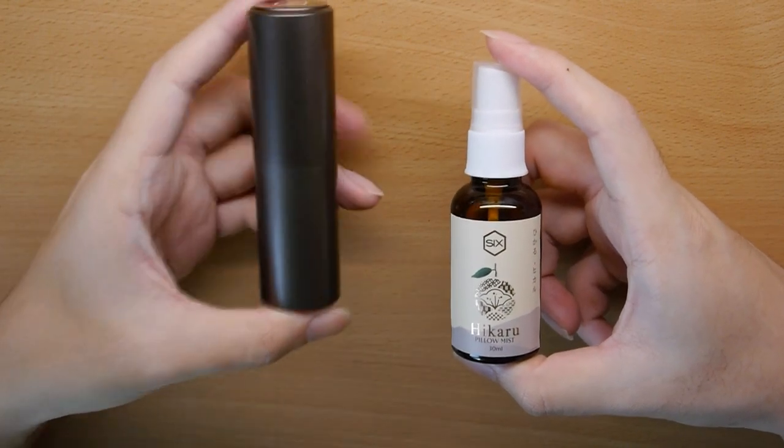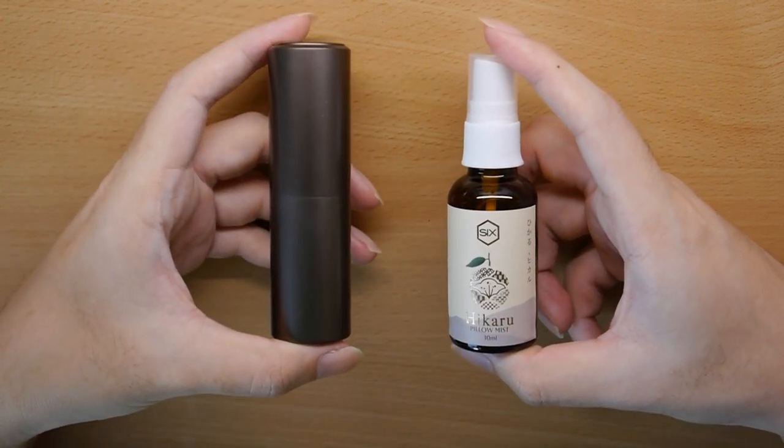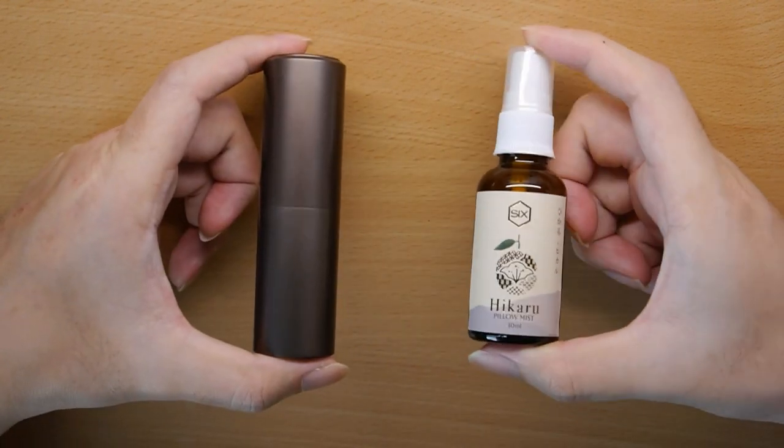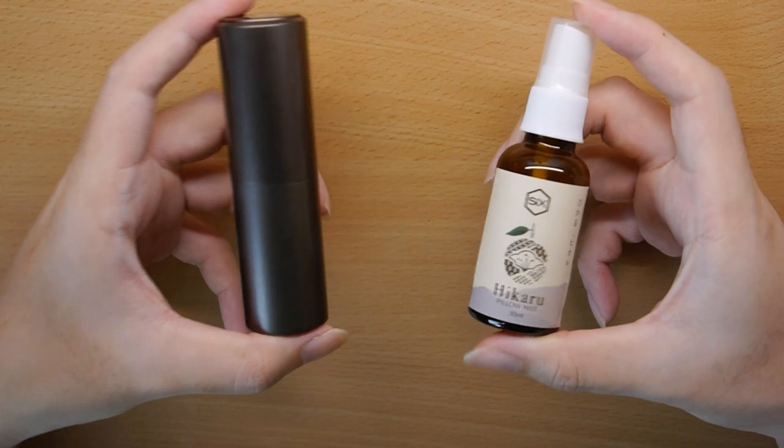Hello everyone and welcome back to my channel. Today I'll be talking about some new scents from local perfume brand 7x6. We have here the new Hikaru fragrances, so let's start.